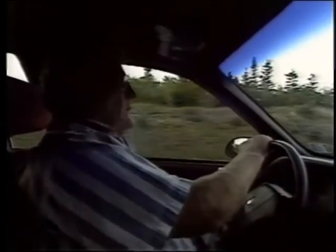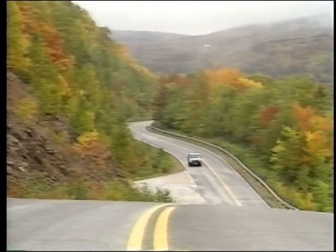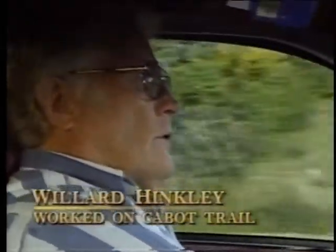Willard Hinckley, now retired, was 15 years old when he worked on the Cabot Trail. As a water boy, he was paid what then seemed like the princely sum of $2 a day. It took four years to rebuild the old road. There was a lot of work — a lot of camps on the mountain with people coming in to work, widening the roads and making picnic grounds and parking lots. It was a big thing for this end of the country, the National Park.